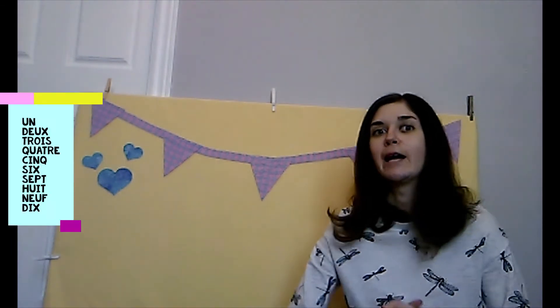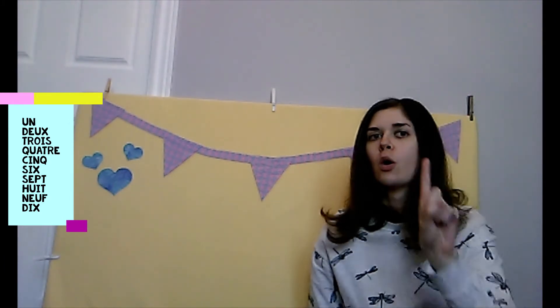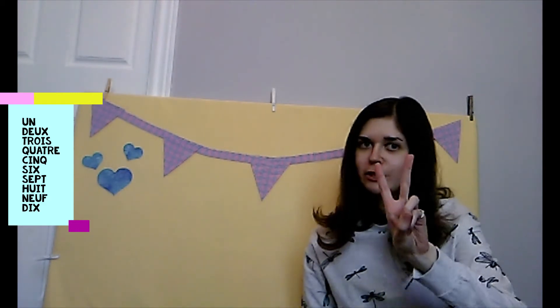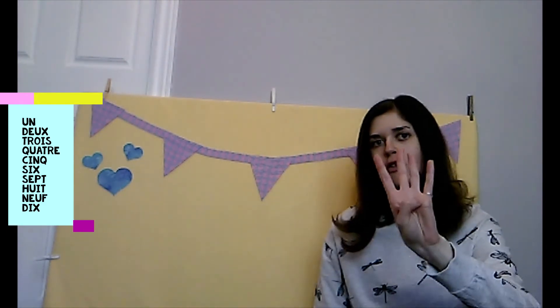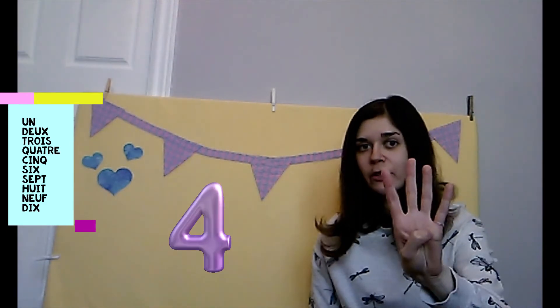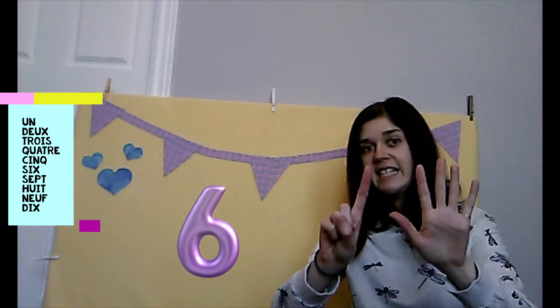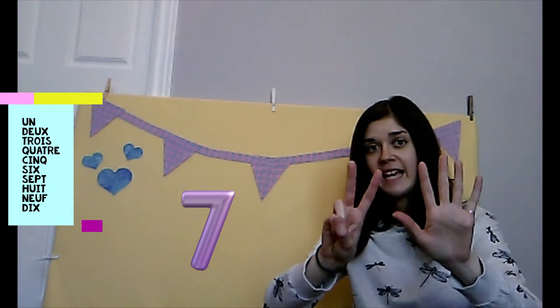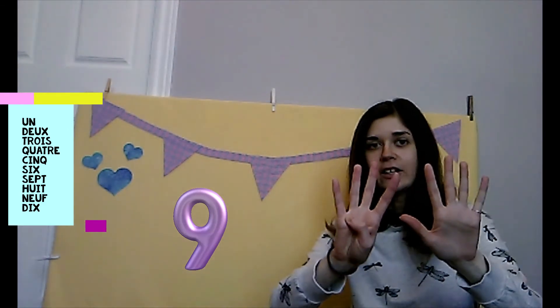Et finalement — and finally — the big kahuna: counting up to ten. Compter jusqu'à dix. Je sais que tu peux le faire — I know that you can do it. Ready? 1 — un. 2 — deux. 3 — trois. 4 — quatre. 5 — cinq. 6 — six. 7 — sept. 8 — huit. 9 — neuf. 10 — dix.